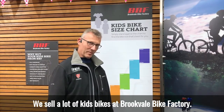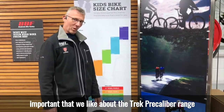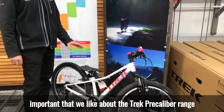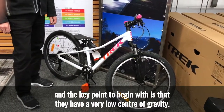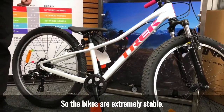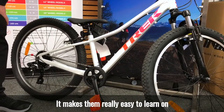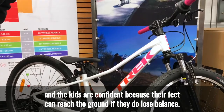We sell a lot of kids bikes at Brookvale Bike Factory and there are some key points that we like about the Trek Pre-Calibre range. The key point to begin with is that they have a very low centre of gravity, so the bikes are extremely stable. This makes them really easy to learn on and kids are confident because their feet can reach the ground if they do lose balance.